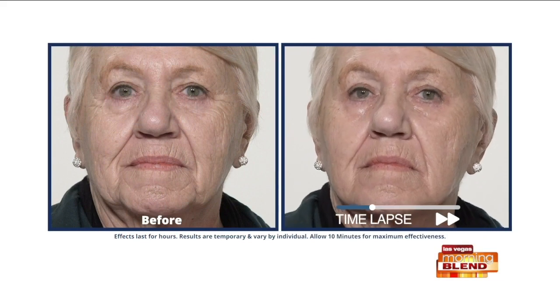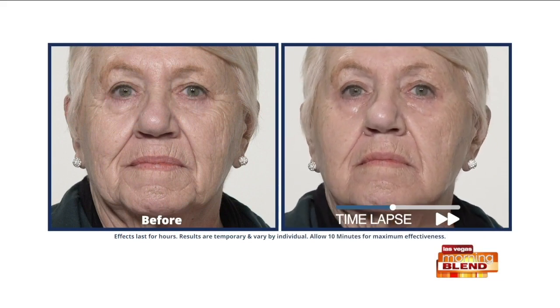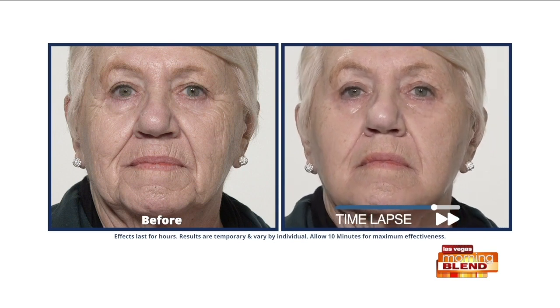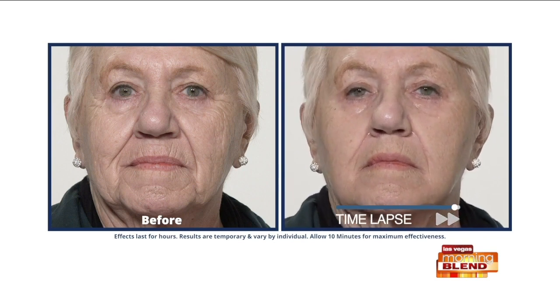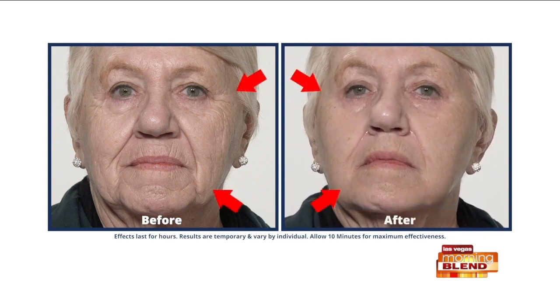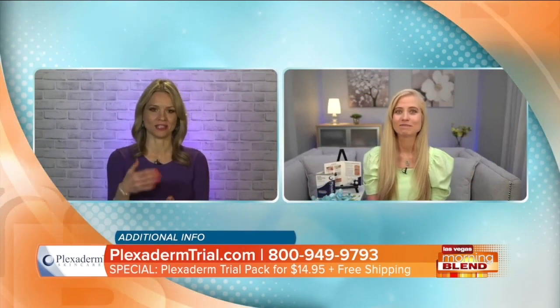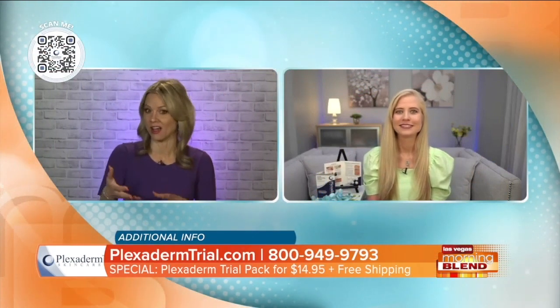She was one of the ones that was skeptical, so we said come on in. We applied it to her fine lines and wrinkles, made her look more youthful, more refreshed. It makes you look like you had the best sleep of your life. It's a facial detail, but it says so much about you — it makes you look younger, more rested, even healthy.